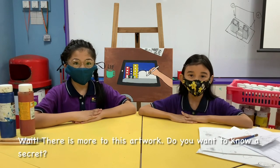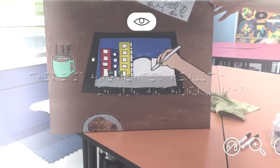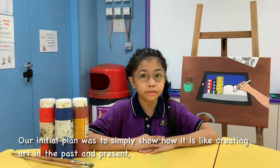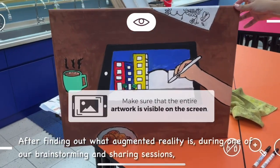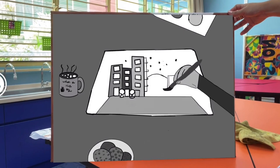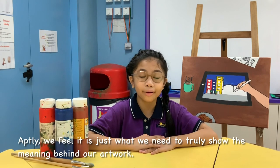Wait! There is more to this artwork! Do you want to know a secret? Our initial plan was to simply show how it is like creating art in the past and present, on one piece of canvas with a line separating it in the middle. After finding out what augmented reality is during one of our brainstorming and sharing sessions, and how artists have used it to enhance their artwork, we felt it was just what we needed to truly show the meaning behind our artwork.